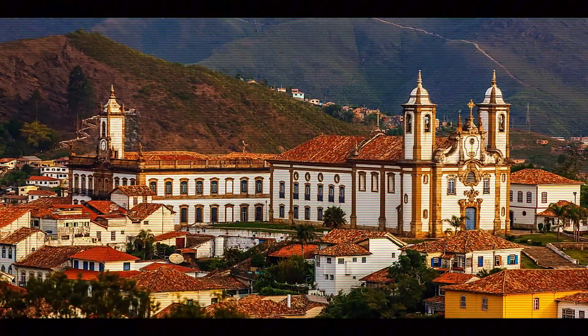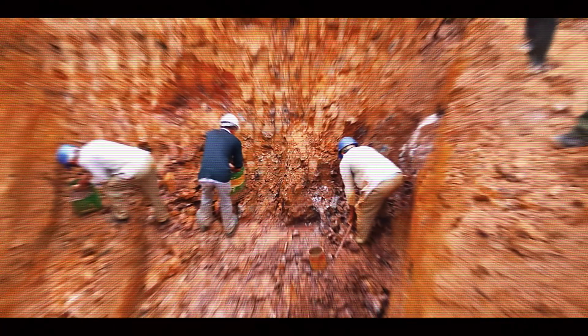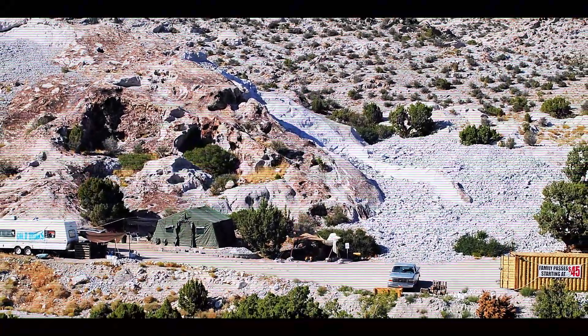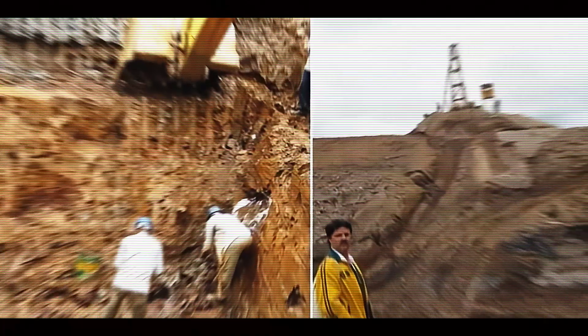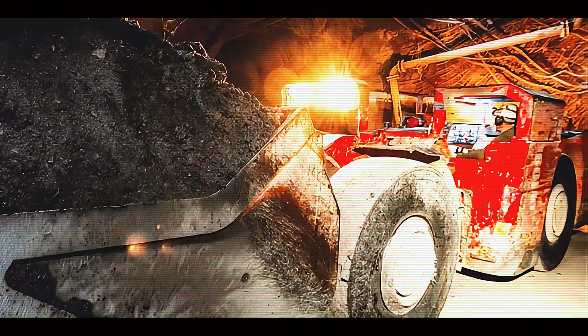In Brazil's historic Ouro Preto region, miners use a combination of techniques that have evolved over centuries. Traditional methods involve hand tools — pickaxes, shovels, and chisels — allowing miners to work carefully around crystal pockets to avoid damaging the precious gems. For larger operations, controlled explosives help break through the hard surrounding rock, followed by careful extraction of any exposed crystal pockets. Modern operations might employ heavy machinery for removing overburden — the non-gem-bearing rock above the deposit — but the final approach to gem-bearing pockets often returns to careful hand extraction.